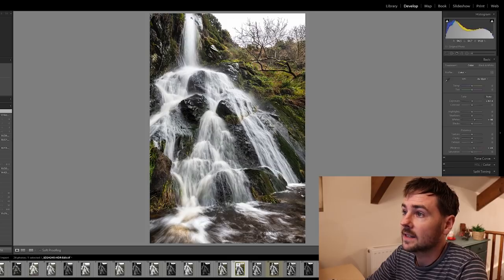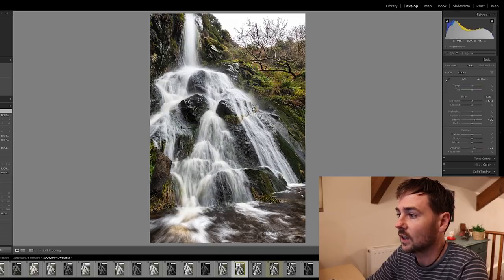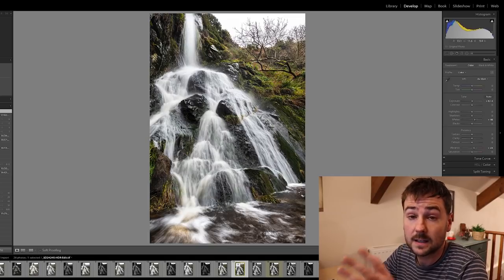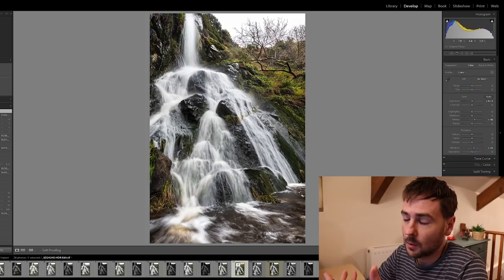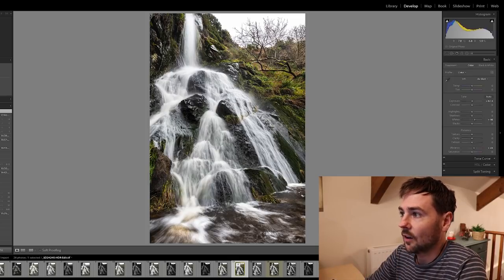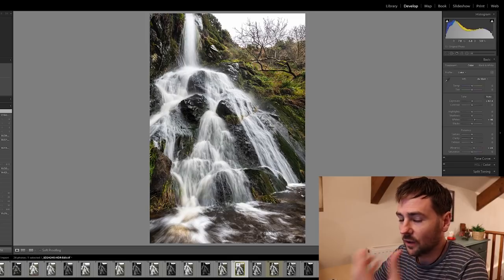I think the waterfall itself is really beautiful — just the way that the single cascade comes in at the top and then splits into these sub-waterfalls that flow down here. I think that is absolutely stunning, and the fact that this waterfall, as far as I'm aware, has never been photographed like this before adds a lot of value to the photograph.